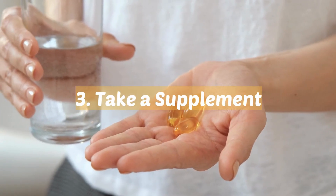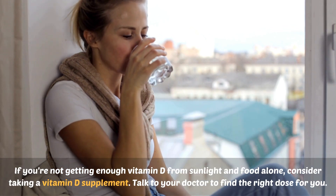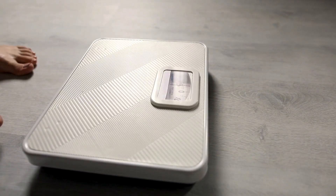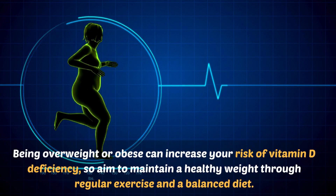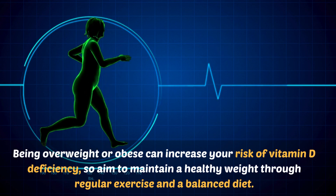Number three: take a supplement. If you're not getting enough vitamin D from sunlight and food alone, consider taking a vitamin D supplement. Talk to your doctor to find the right dose for you. Number four: maintain a healthy weight. Being overweight or obese can increase your risk of vitamin D deficiency, so aim to maintain a healthy weight through regular exercise and a balanced diet.